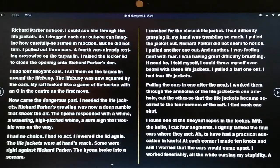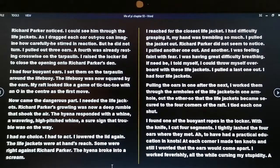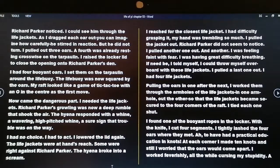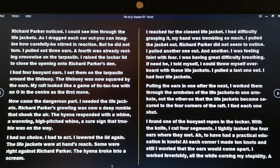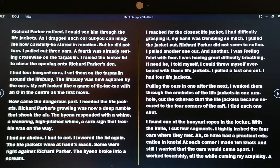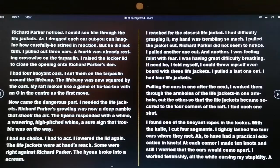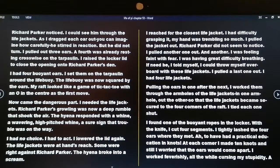Now came the dangerous part — I needed the life jackets. Richard Parker's growling was now a deep rumble that shook the air. The hyena responded with a wavering high-pitched whine — a sure sign that trouble was on its way. I had no choice; I had to act. I lowered the lid again. The life jackets were at hand's reach; some were right against Richard Parker. The hyena broke into a scream. I reached for the closest life jacket, my hand trembling so much I had difficulty grasping it. I pulled out life jacket after life jacket, feeling faint with fear. I told myself I could throw myself overboard with these life jackets if need be. I had four life jackets. Working the oars through the armholes one by one, the life jackets became secure to the four corners of the raft. I tied each one shut. I found one of the buoyant ropes in the locker, cut four segments with the knife, and tightly lashed the four oars where they met.